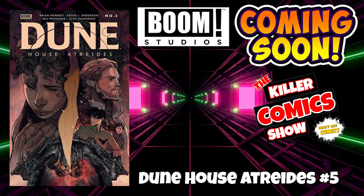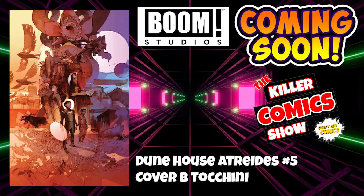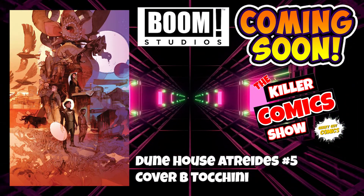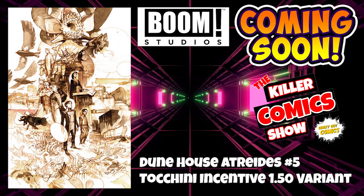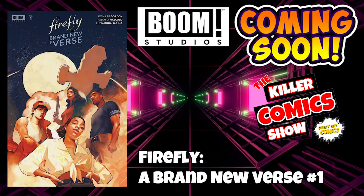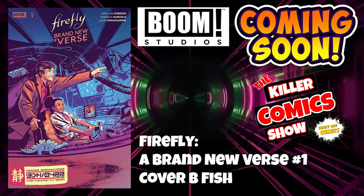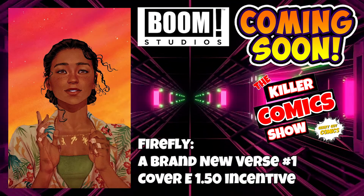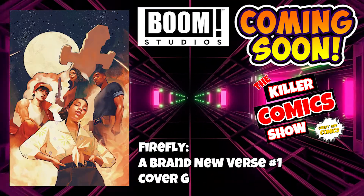Over to Boom Studios now. We have Dune House Atreides issue 5, Dune House Atreides issue 5 cover B by Tachini, and a Tachini incentive 1 in 50 variant cover. We've got Firefly: A Brand New Verse issue number 1, Firefly A Brand New Verse issue 1 cover B by Fish.